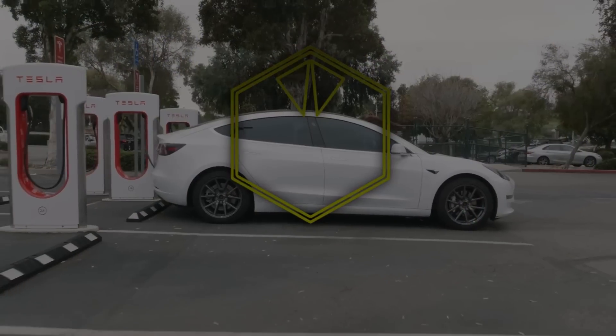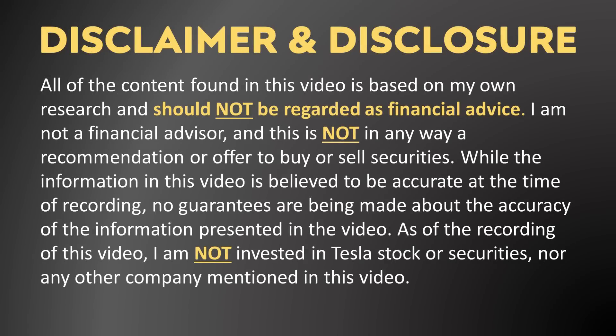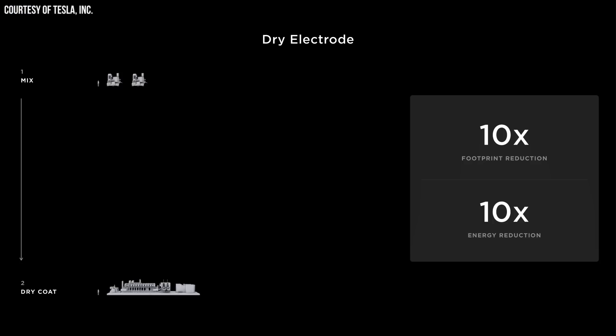I'm John and this is Cleaner Want. Tesla's first generation 4680 batteries were quite a bit of a letdown when it comes to charging performance and energy density. In addition, the lack of a wet processed cathode revealed that Tesla was still struggling to produce cathodes with their dry manufacturing process.